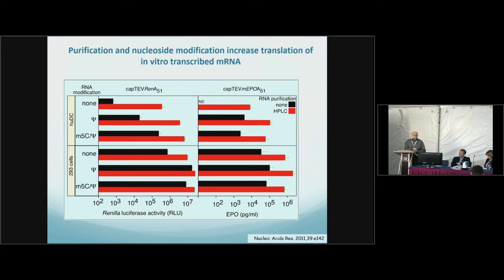What we found is that when we did this, we could increase translation by four logs — four times as much protein produced — with a modified and purified mRNA. We could also get rid of all of the interferons, cytokines, and other pro-inflammatory gene activation of treated cells, dendritic cells, and animals.